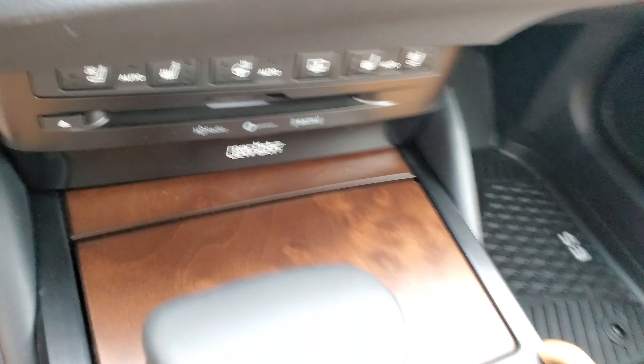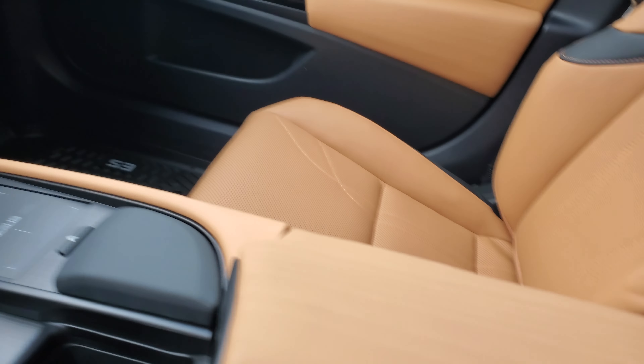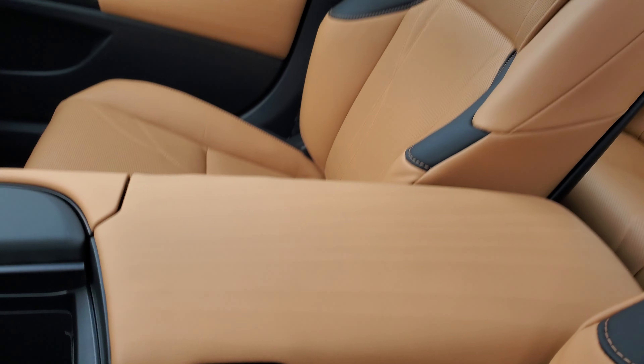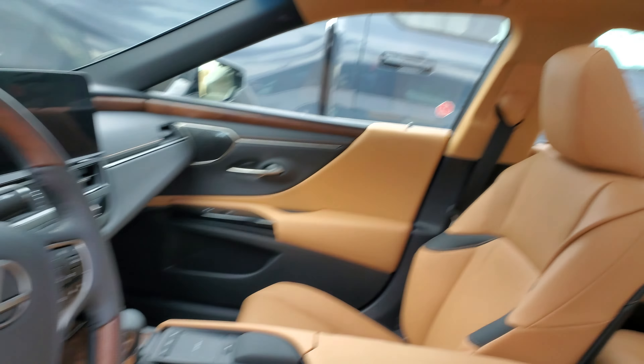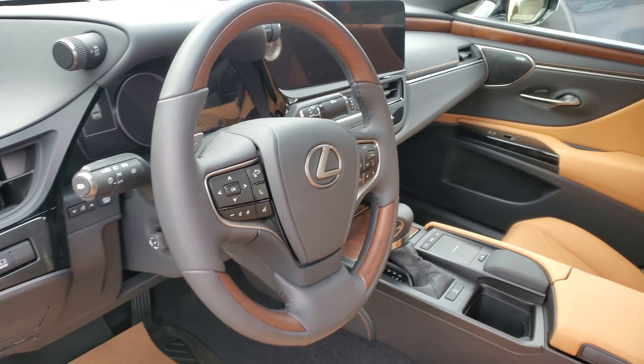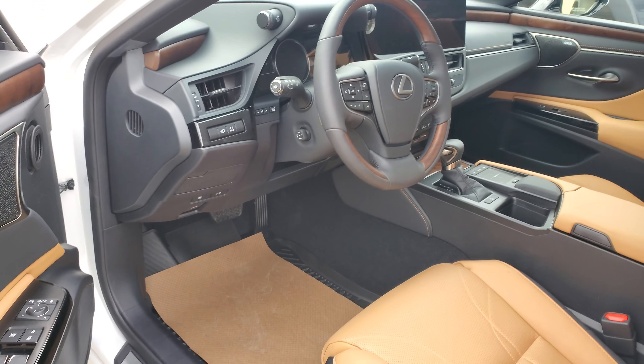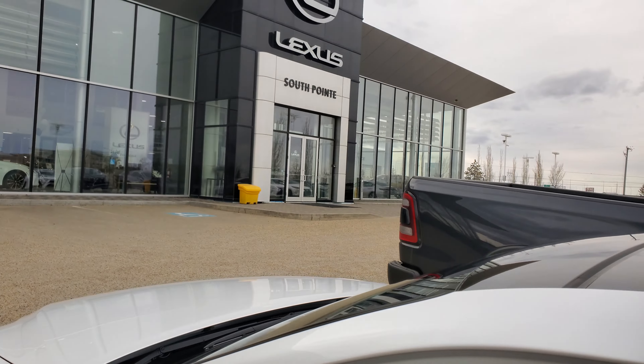It's got that same wood grain through here, storage in the side with the Qi wireless charging pad, nice big sunroof and leather wrapped steering wheel with that same wood grain on it too, which looks great on this car. If you have any questions, you can link and comment below. This is Mike Linterman here at Lexus South Point.